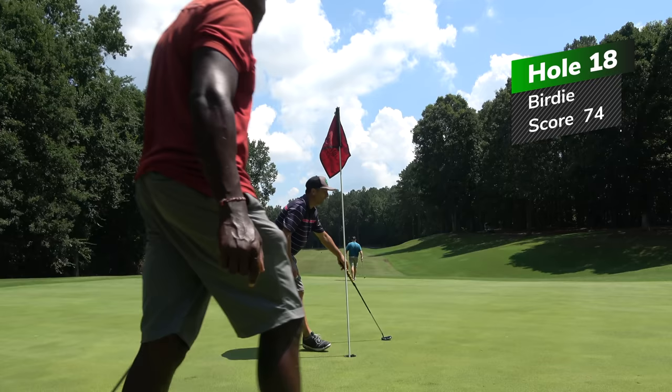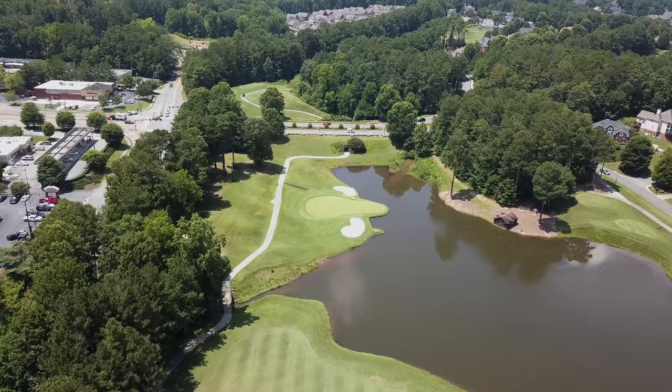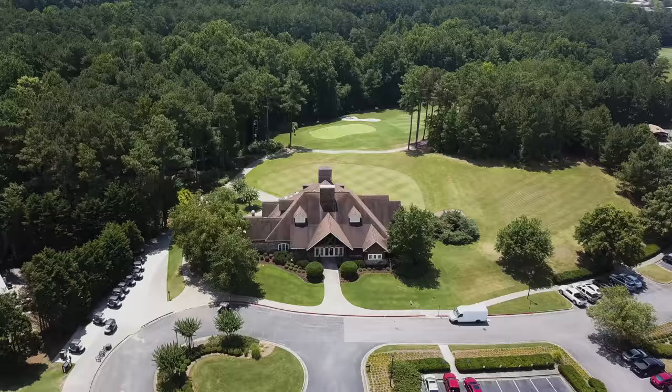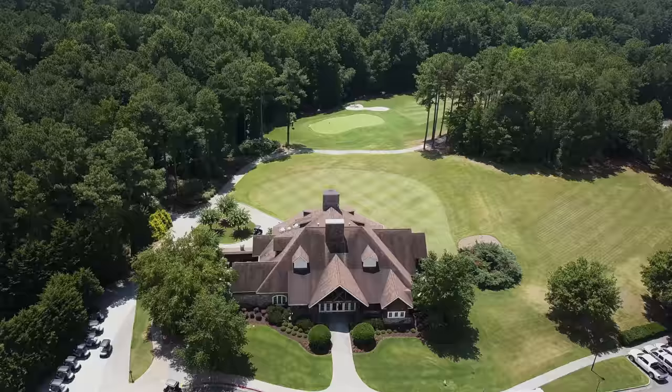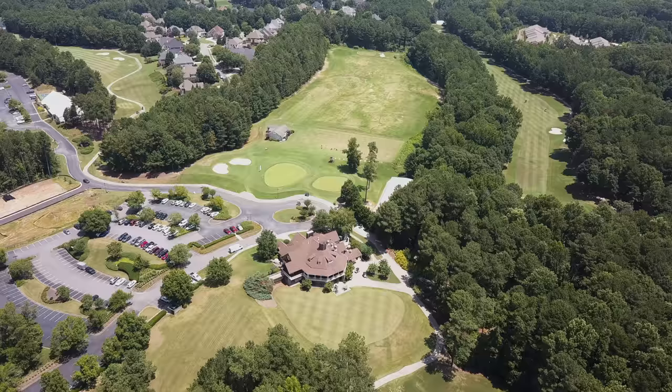Not a bad day, not a great day, but a fun day out here at Bridge Mill Athletic Club in Canton, Georgia. If you're ever in the neighborhood, stop on by. I will certainly be back — this is one of my favorite tracks I've played so far. I love you guys, see you in the next video.